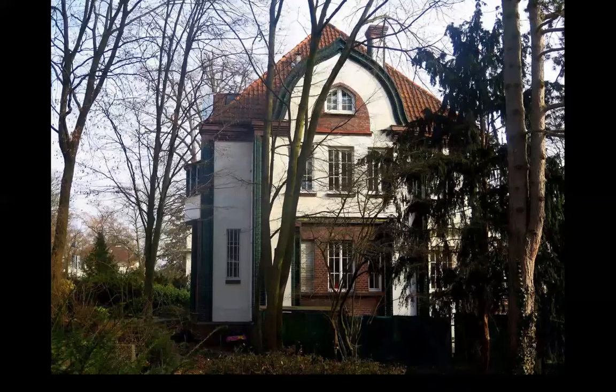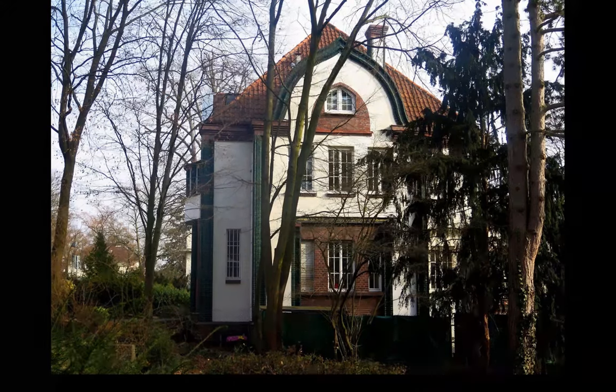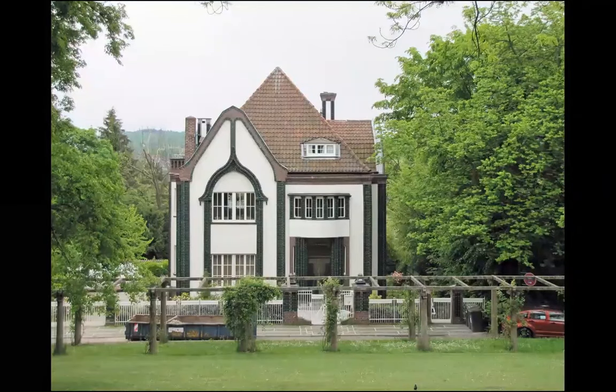They say that the shoemaker cannot make shoes for himself — it seems it's not always true. In this case, the architect was quite able to build for himself. Peter Behrens had no problem building for himself. The first modernist house from 1926.